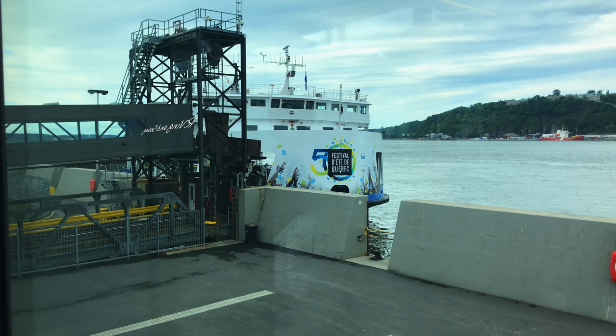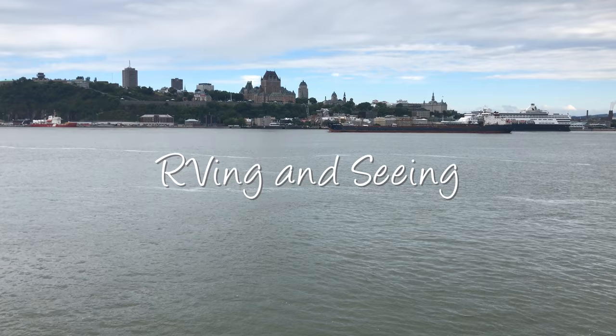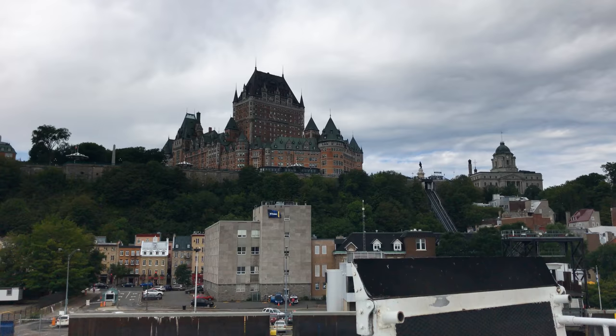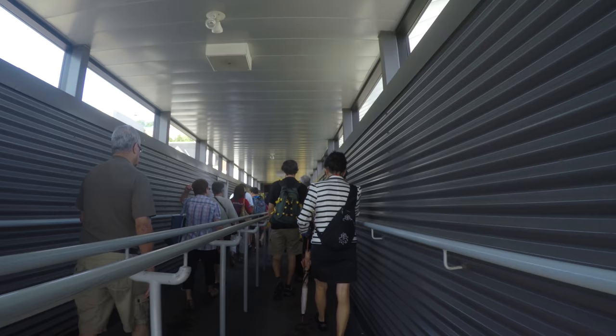Welcome to part two of our Quebec trip. Today we visit the lower part of historic Quebec City, specifically Place Royale and all its quaint shops. It's a short ferry ride across the St. Lawrence River from Lévis, and it drops you off right at Place Royale.